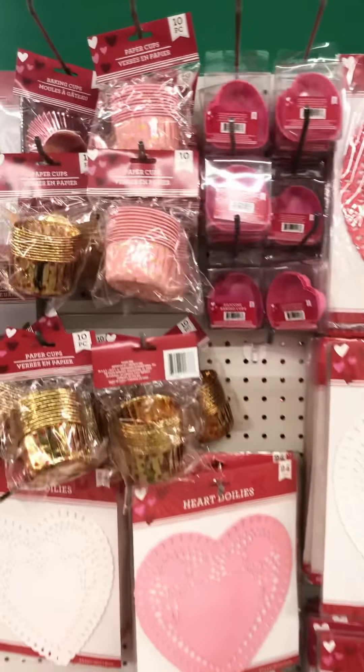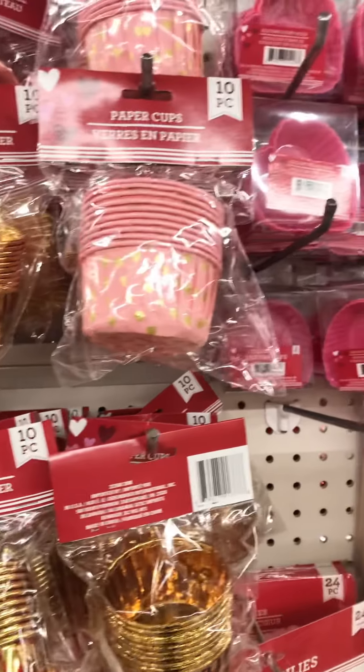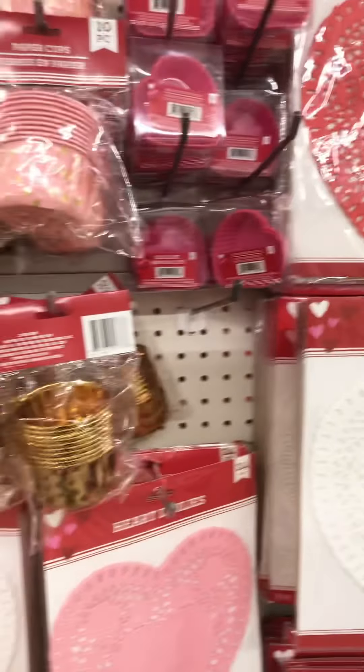Look how cute these little cupcake things are. Not that I'm going to make any cupcakes, but they're so cute. Oh my gosh, look how neat their wall is.